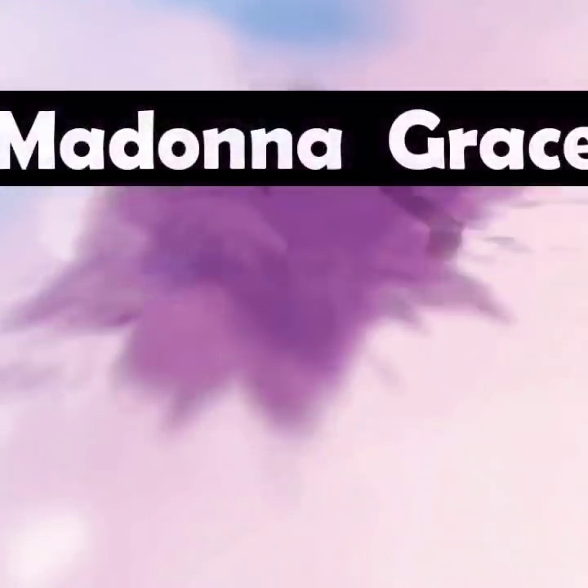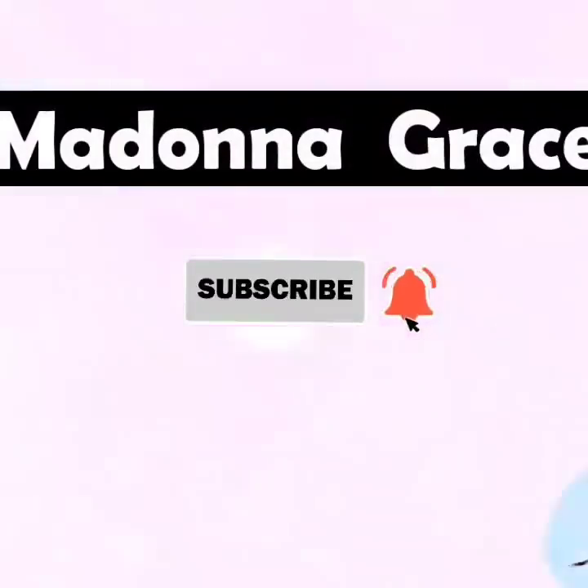Hi guys, it's your girl Madonna. Welcome back to my channel. Today I'm just gonna do a little makeup video — I'm on a whim and I just decided, so let's get to this video.